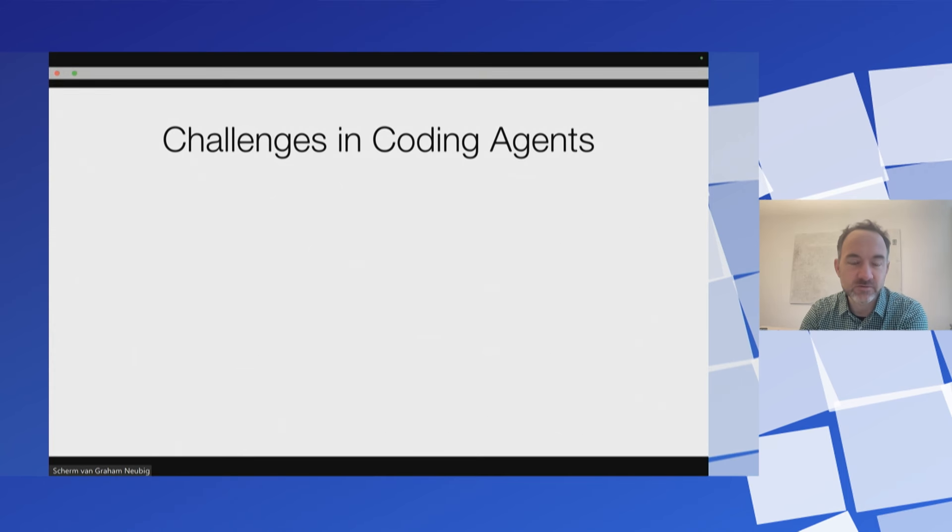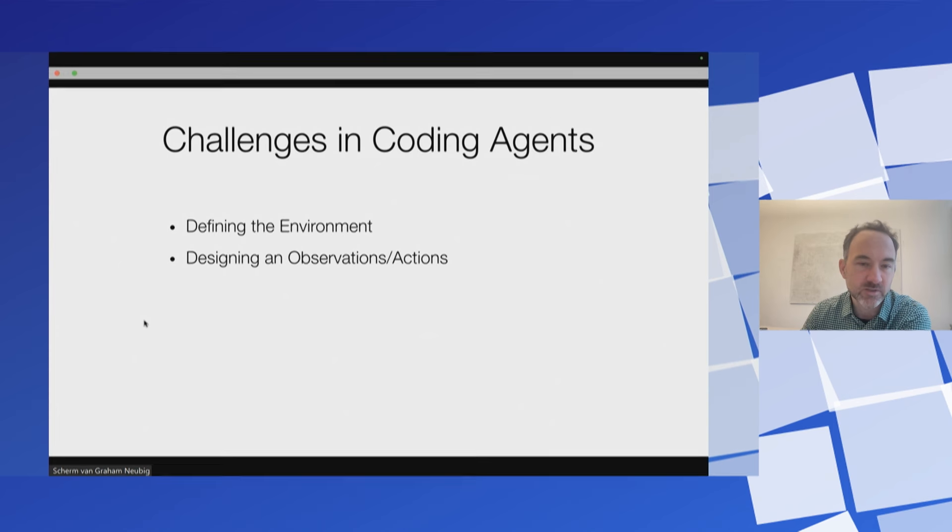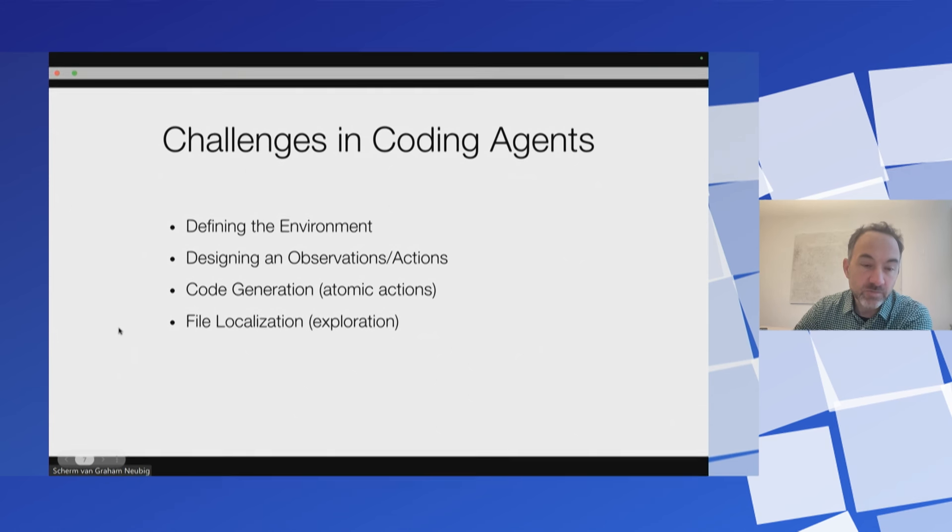This is a tricky task because there are lots of things that go into good coding. I'd like to talk about some of the challenges we've encountered in building coding agents. The first thing is defining the environment and how you interact with it when your environment is as broad as writing, testing, and debugging code. Once you have your environment, how can you observe and act in it effectively? How can you actually generate code? A really big problem is file localization — identifying which places in the code you should be modifying based on user intent. And then there's planning, error recovery, and safety.